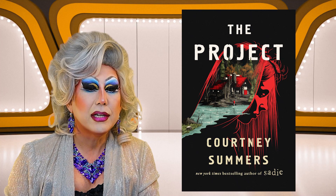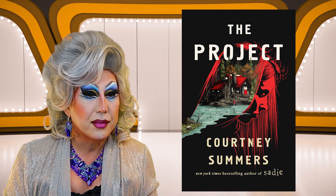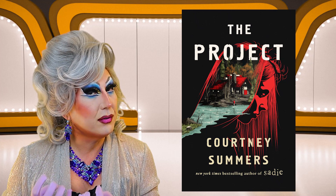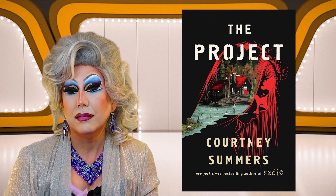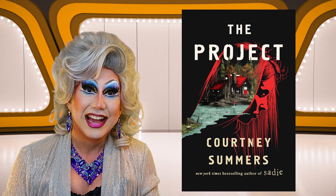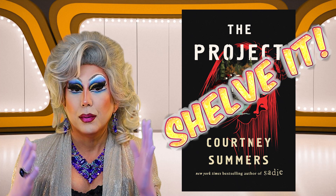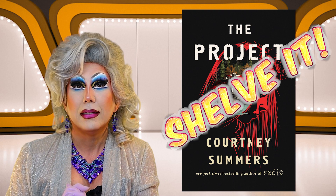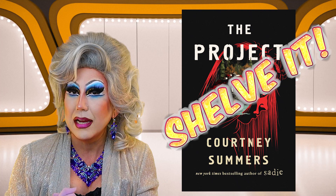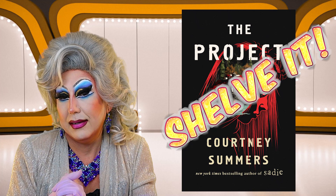Next up is The Project by Courtney Summers, New York Times bestselling author of Sadie. I haven't read Sadie, don't know this author, but the cover is kind of cool. It looks very much like a horror book — there is a profile of a woman drawn in red with her hair streaming down, kind of looks like blood, and cut into her is a cabin in the woods. If that doesn't scream horror, I don't know what does. I am going to shove it. Now I have to be honest — I haven't had the greatest luck with young adult horror. I like my horror to be pretty intense, and young adult seems a little muted. The last one I liked was The Devouring Grey, but even that wasn't a great horror novel. Anyway, I am shelving this.